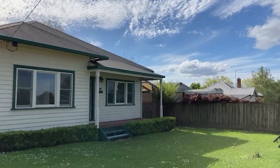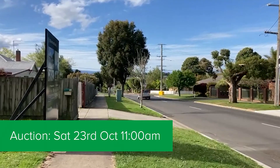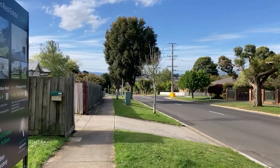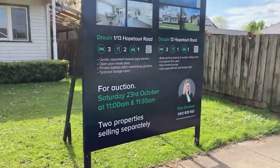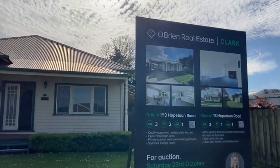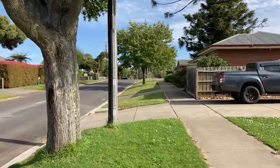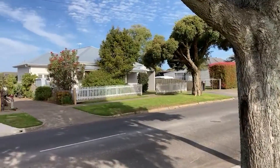A fantastic location — just to show you the streetscape here: down there is Yonge Street, and anyone who's local knows that if you turn left where that car is turning and go only a few hundred meters, you're at the shopping center in Civic Park. The auction is on the 23rd of October at 11 and 11:30, as you can see on the sign. We've got the unit at the back and the house at the front. Running past the front of the property back up towards Princes Highway — only a couple of hundred meters, turn right and you're back in the center of town.